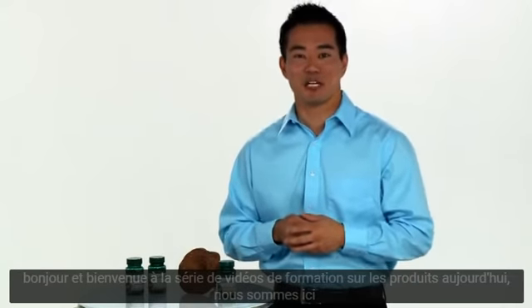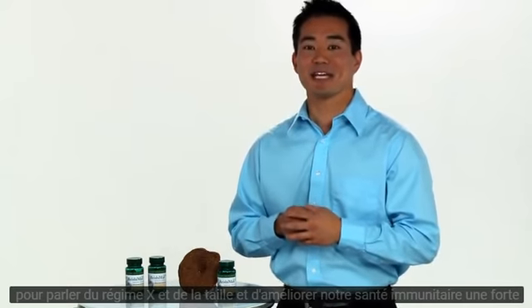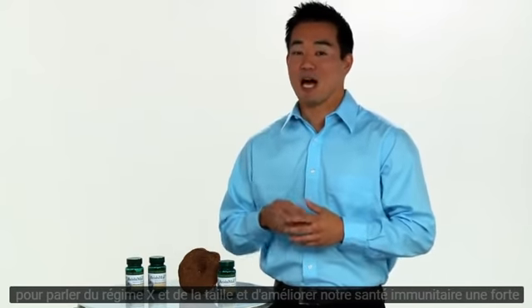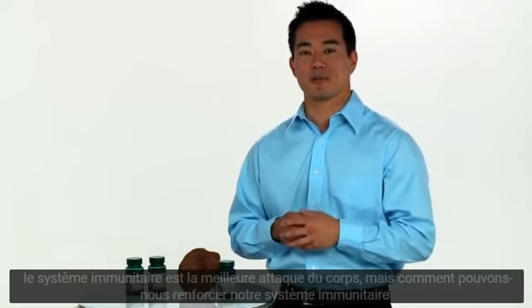Hello and welcome to the product training video series. Today we're here to talk about Reishi Max and how it can enhance our immune health. A strong immune system is the body's best defense, but how do we strengthen our immune system?